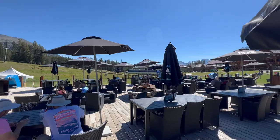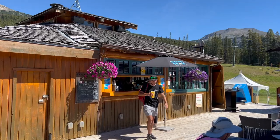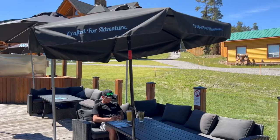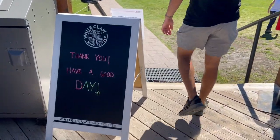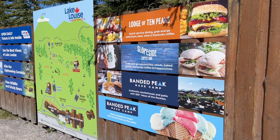We stopped at the Banded Peak Base Camp, got a couple of drinks, and enjoyed the sunshine. They have snacks and ice cream — a beautiful way to finish your day. Back at the parking lot, this is also where all the Moraine Lake and Lake Louise shuttles depart from, with plenty of parking available. We hope you enjoyed coming along with us today at Lake Louise Ski Resort — if you have any questions let me know, and I'll see you in the next video!